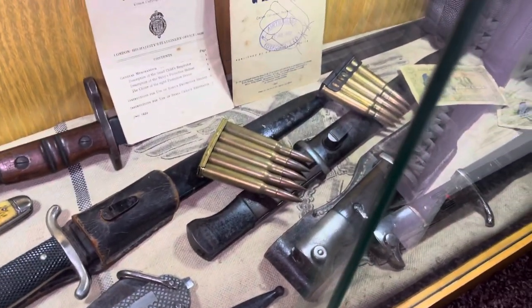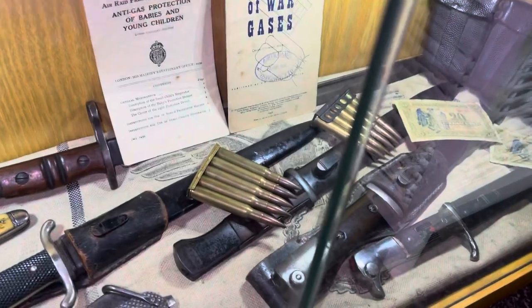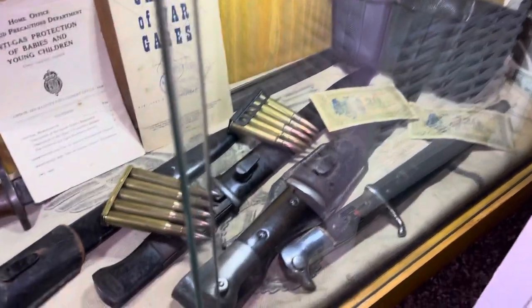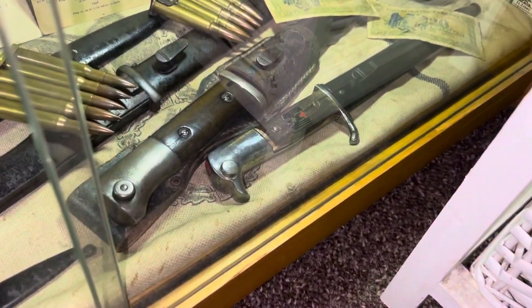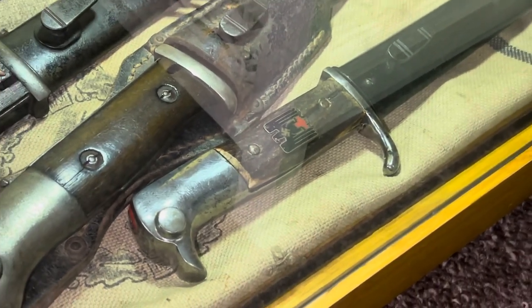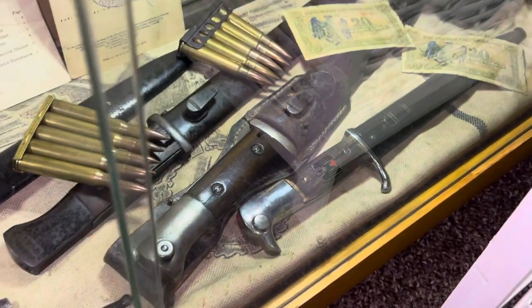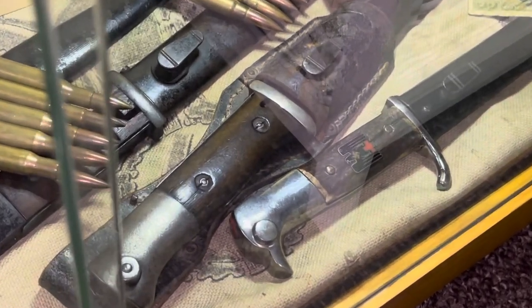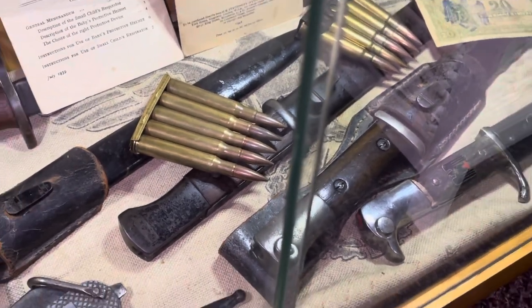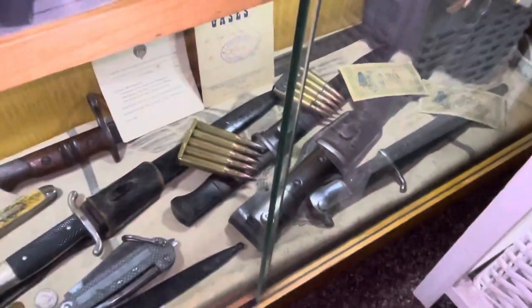I also have deactivated ammunition in here — they're all deactivated, they're not live, I'm not allowed live ones. I have a K-98 pouch over there, I have a choice bayonet right there for the Red Cross German medic. I have a SAW K-98 bayonet there, and a normal K-98 bayonet there in very good condition.